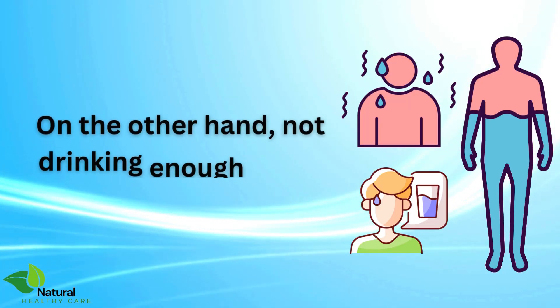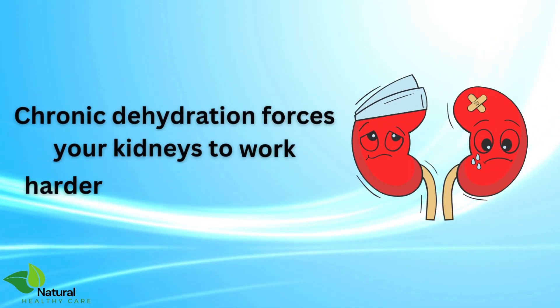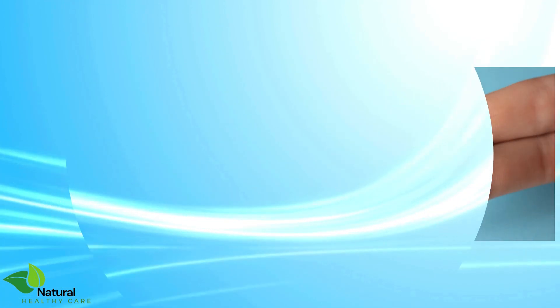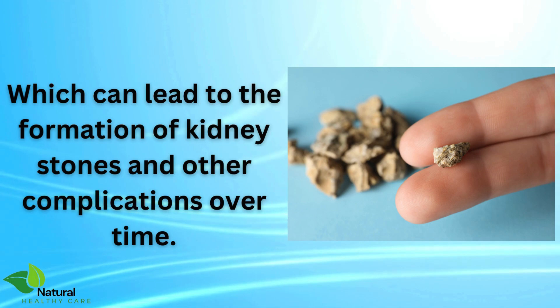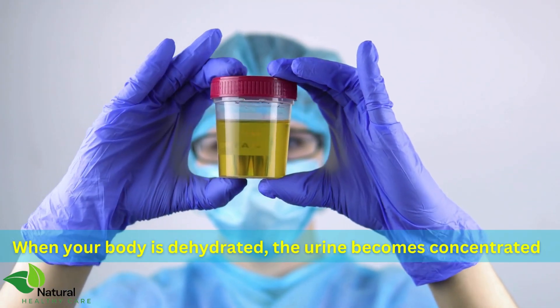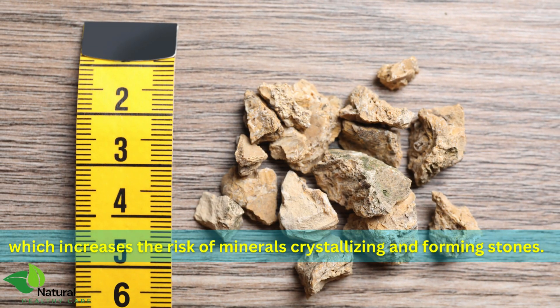On the other hand, not drinking enough water can also be harmful. Chronic dehydration forces your kidneys to work harder to conserve water, which can lead to the formation of kidney stones and other complications over time. When your body is dehydrated, the urine becomes concentrated, which increases the risk of minerals crystallizing and forming stones.